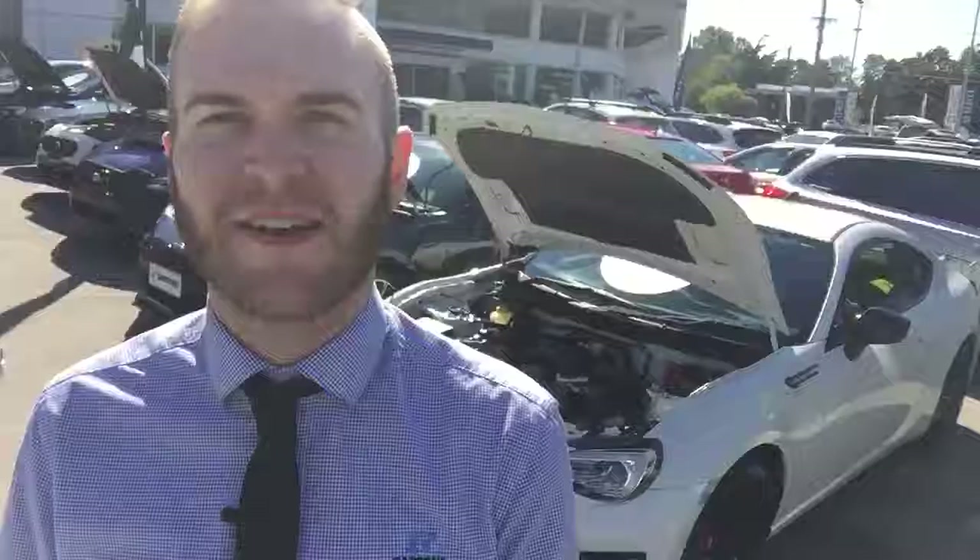Hi guys, Justin here from Barton Subaru at Wynnum. Behind me I have the BRZ TS, which takes STI motorsports vehicles to the next level both inside and outside of this vehicle.